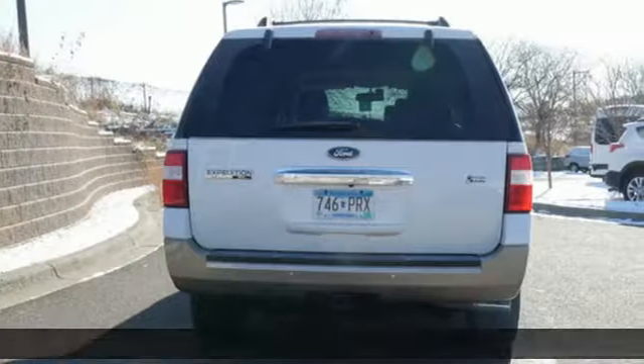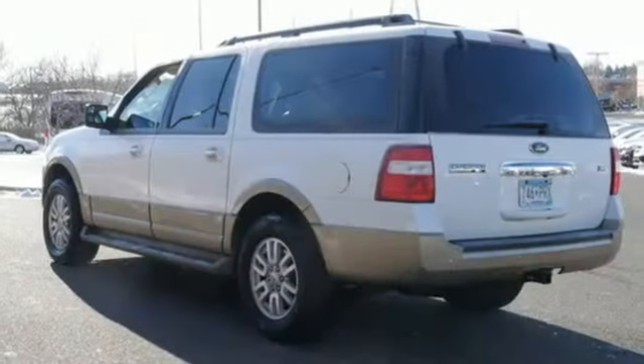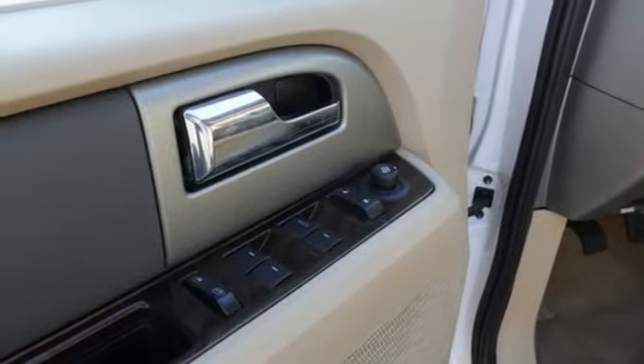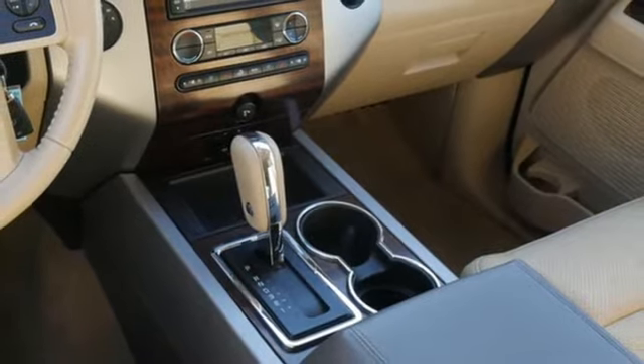V8 engine, dual zone climate control, streaming audio, rear parking sensors, leather bucket seats, wireless phone connectivity, external memory control, trailer hitch receiver, selective service internet access, and integrated navigation system.